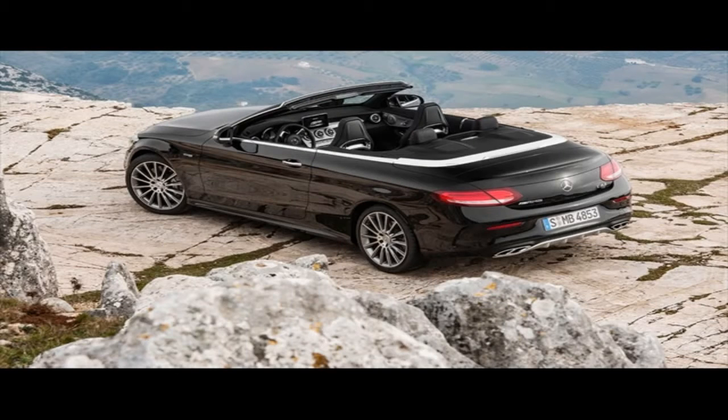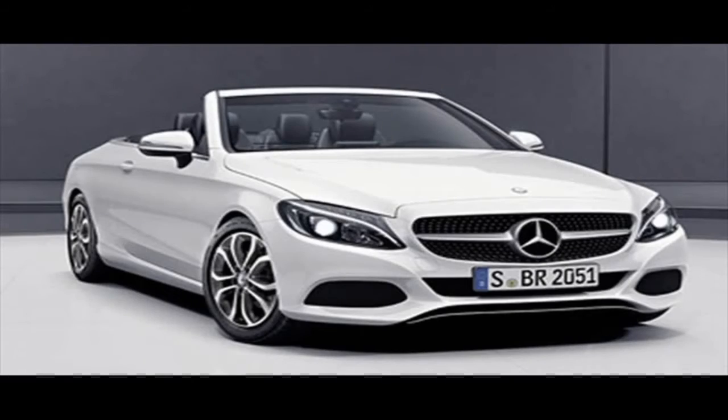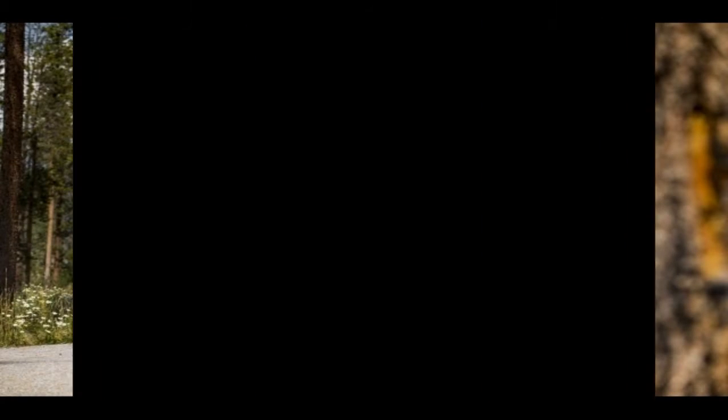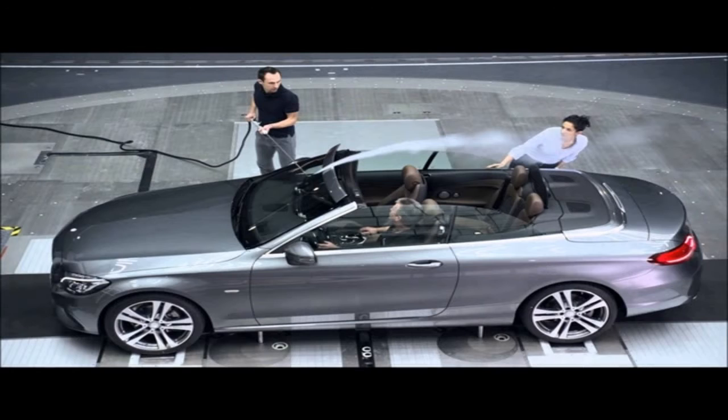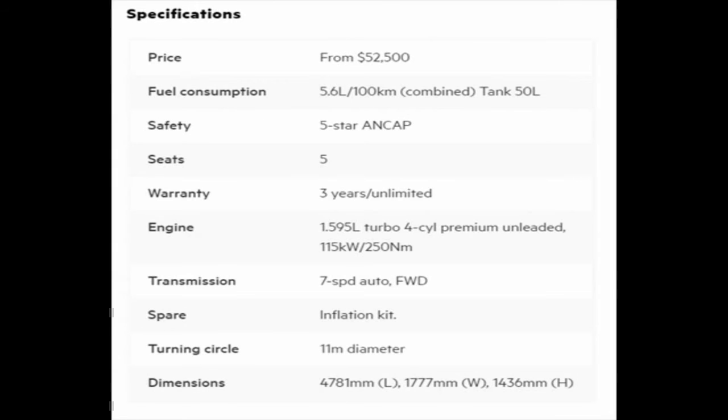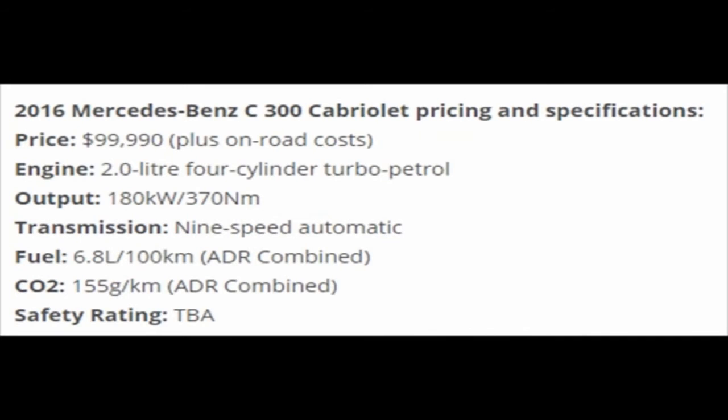Expected to be unveiled in two years' time, the upcoming Mercedes-Benz G-Class will grow in size and will also lose a significant amount of weight over its predecessor, thanks to a new architecture. The new G-Class will also benefit from the company's latest diesel and petrol engines, including the potent twin-turbo 4.0-liter V8 unit, which unsurprisingly will equip the top-of-the-line AMG G63 version.